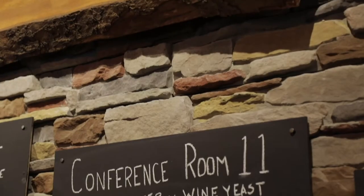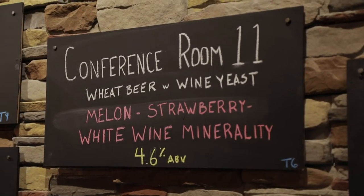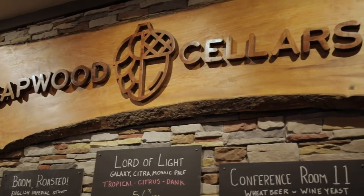We have a beer on tap right now at Sapwood called Conference Room 11. It's a play on the fact that there's a business next door that has 10 conference rooms, so we're the 11th conference room.